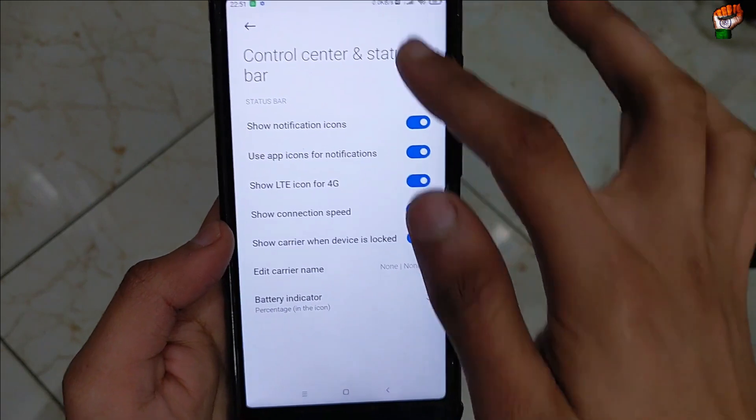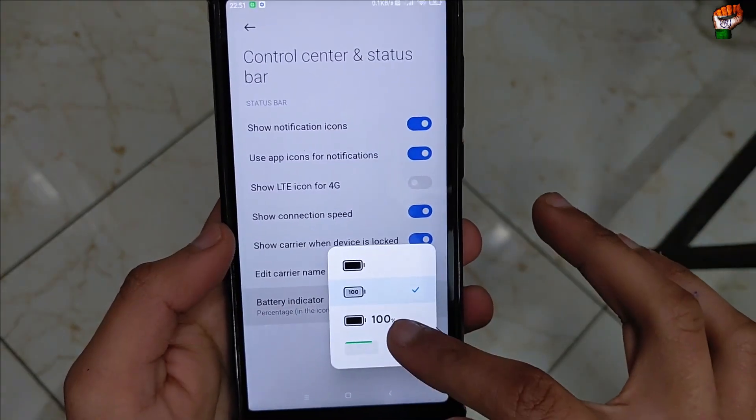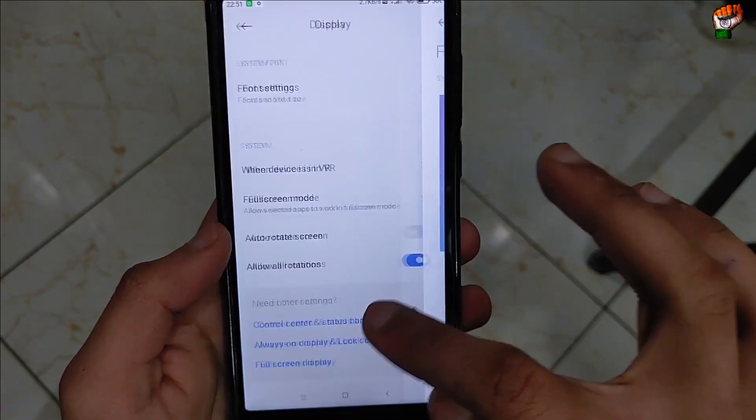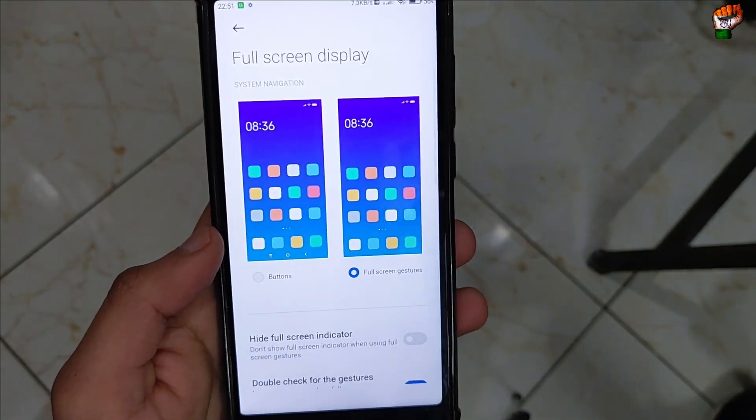The control center — instead of 4G you can see the percentage inside the icon; outside is also available. Full screen navigation bar and gesture navigation is also available in this ROM with no problem.